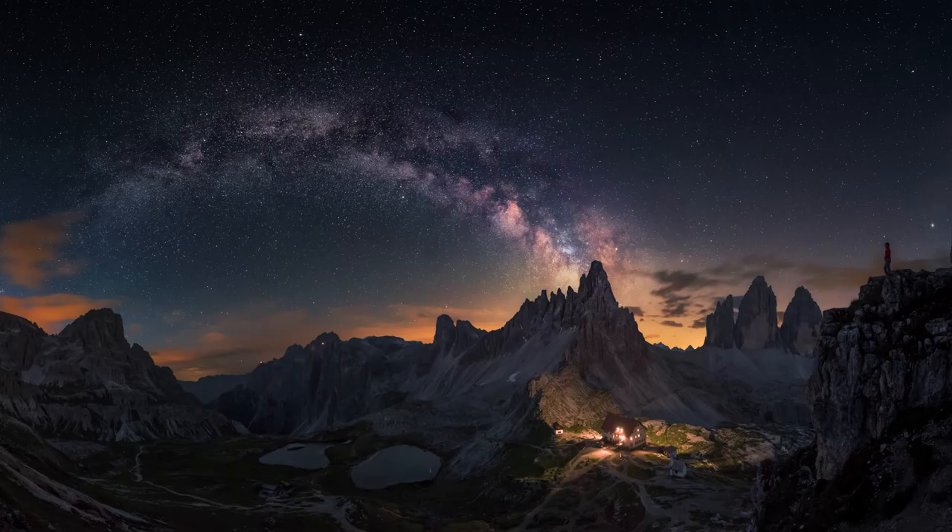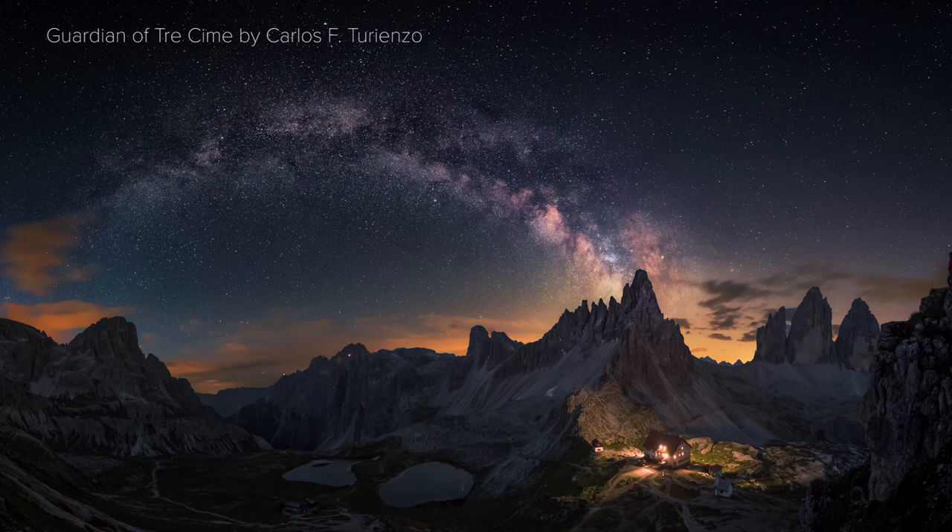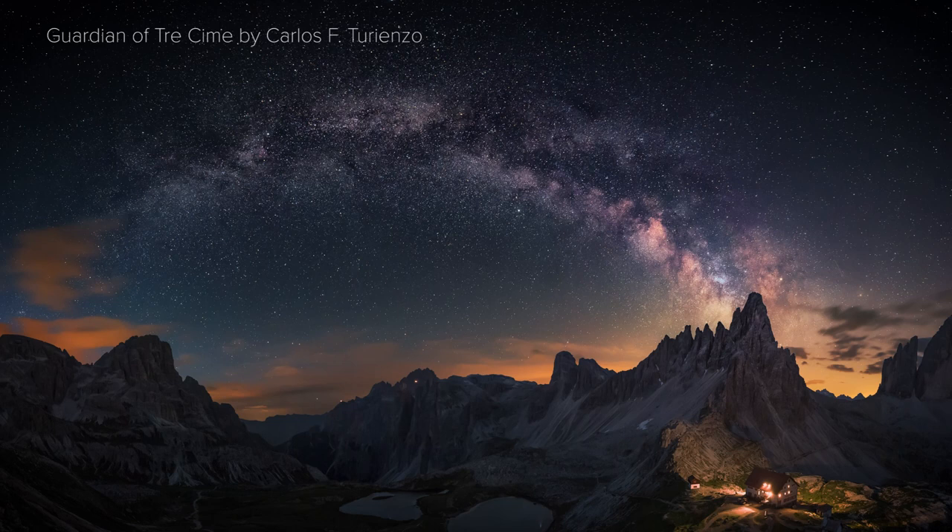The Milky Way appears as a band across the sky because it's a disc — it's like a pancake. And we're inside that disc, so we see it as a wide band going across the sky. Here we're looking towards the centre of that disc where there are more stars. But all of the stars that we see in the sky are part of the Milky Way galaxy.